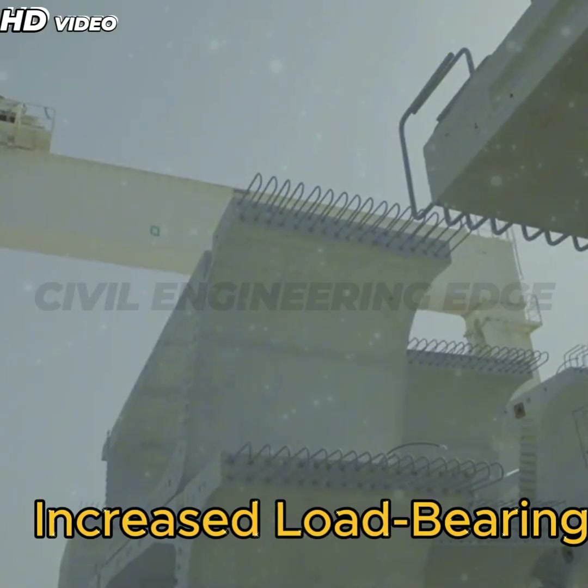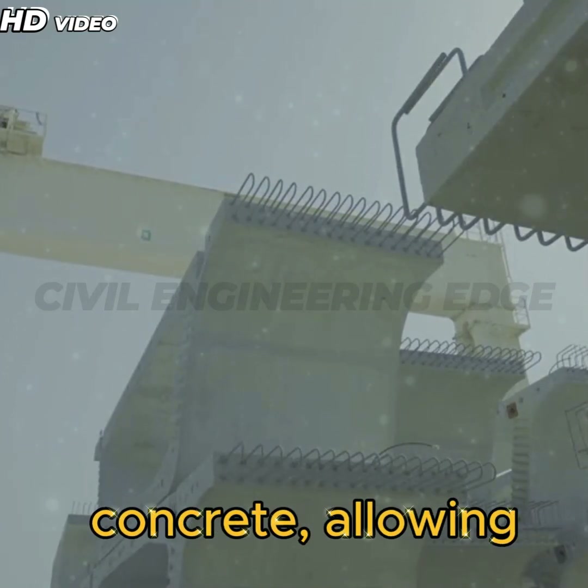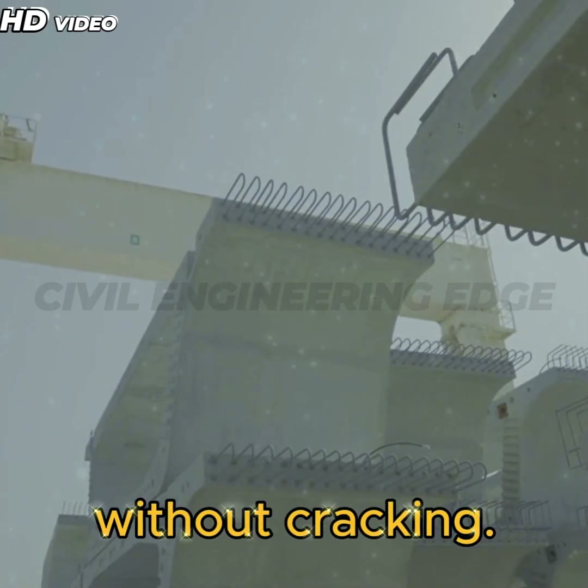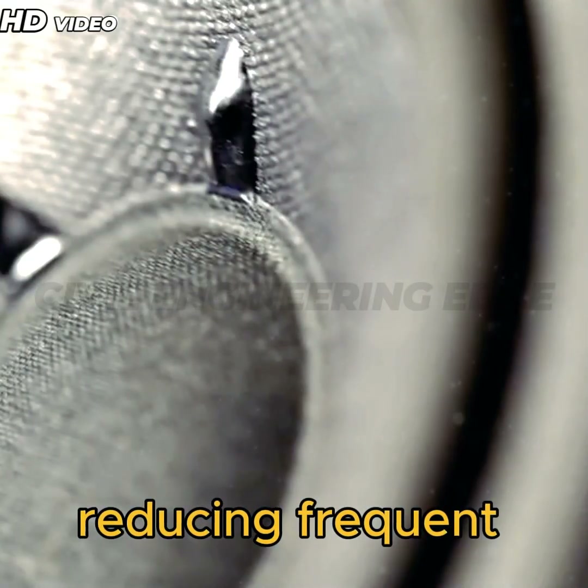4. Increased Load Bearing Capacity: The use of post-tensioning cables strengthens concrete, allowing flyovers to withstand heavy traffic loads without cracking. This ensures long-term durability, reducing frequent maintenance needs.